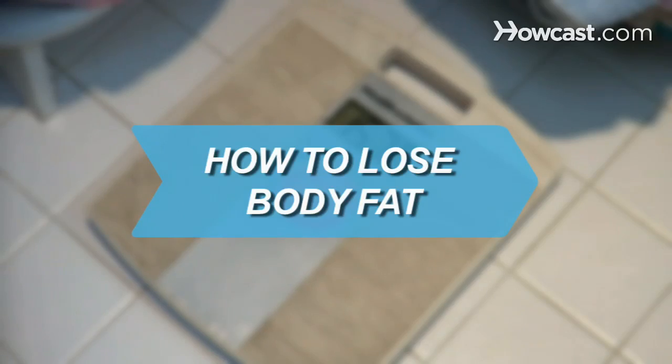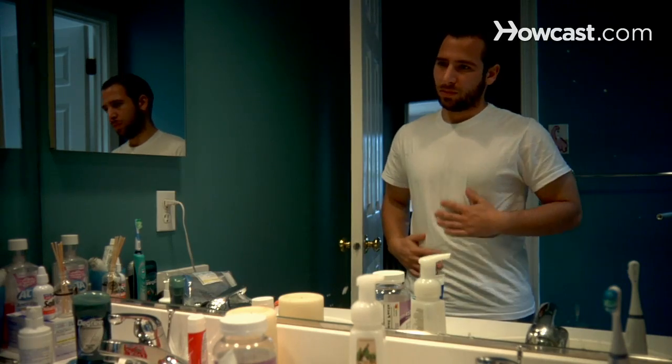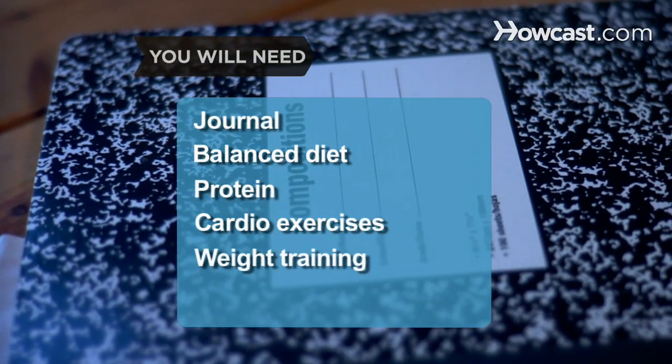How to Lose Body Fat. Shed body fat by incorporating exercise, weight training, and a well-balanced diet into your daily lifestyle. You will need: a journal, a balanced diet, protein, cardio exercises, weight training, and rest.